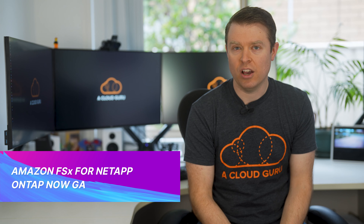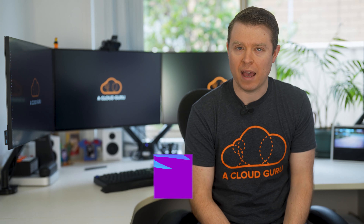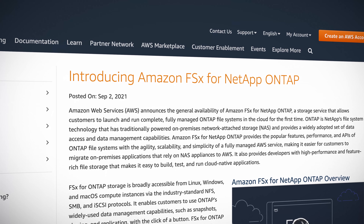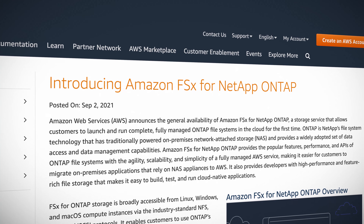Kicking it off this week, AWS have announced the general availability of Amazon FSx for NetApp ONTAP. This is a storage service that allows customers to launch and run complete, fully managed ONTAP file systems in the cloud for the very first time. ONTAP is NetApp's file system technology that has traditionally powered on-premises network attached storage. Amazon FSx for NetApp ONTAP provides all the popular features, performance and APIs of ONTAP file systems with the benefits of a fully managed AWS service. Be sure to check out the link in the resources section below.